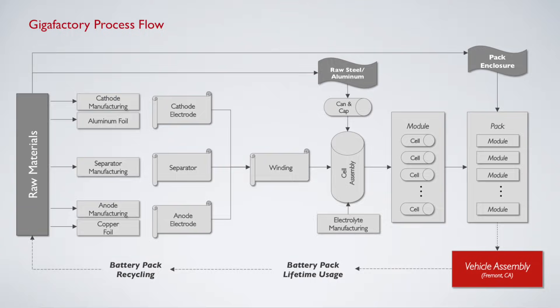You can see on the left you have raw materials, and then it goes through the manufacturing of the cell process. At the moment, Panasonic is the one taking care of this process — manufacturing the cathodes, the anodes, the separators, and the electrodes. They wind that all up and introduce an electrolyte.